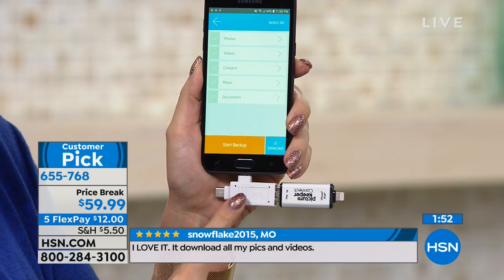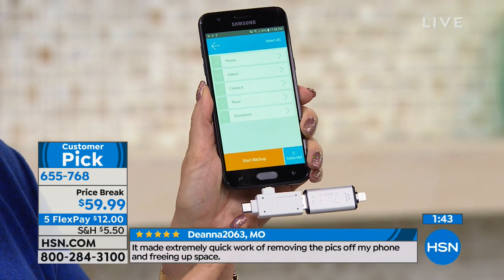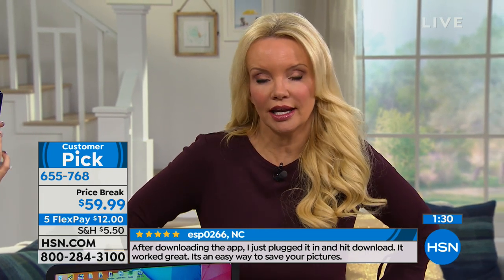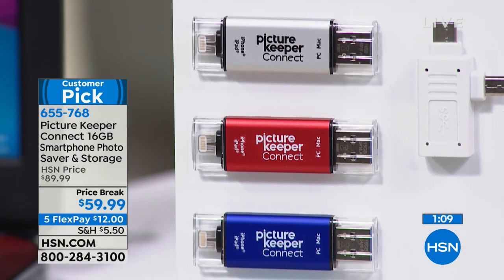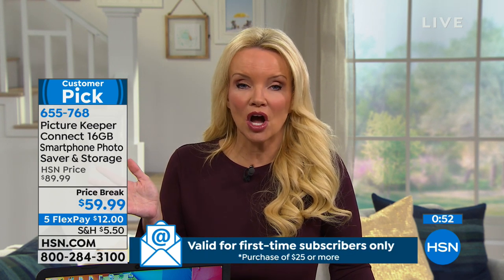We're including a really clever adapter. It is lightning on one side, and you can use this for your micro USB and even for your C-type devices. So this is future-proof technology working in all upcoming Android and Apple phones and tablets. You can't put a price on those photos — you love them, you don't want to delete them or lose them. The fact that we have it on flex pay at $12 gives you that peace of mind knowing you're going to have those photos, those videos, and those contacts.